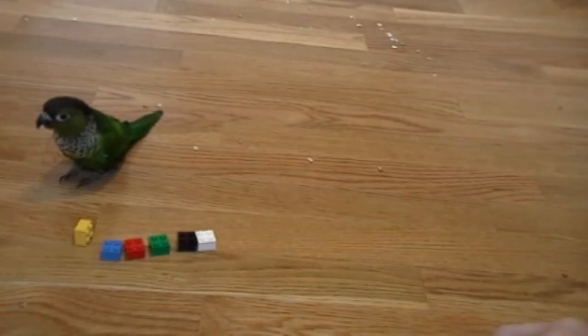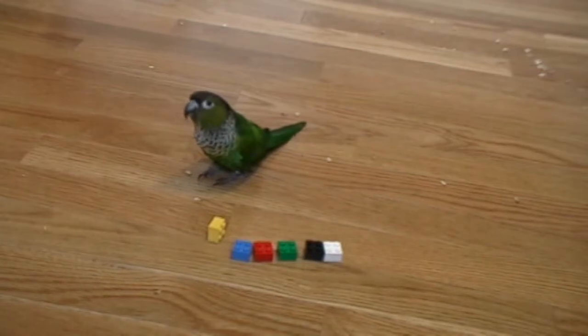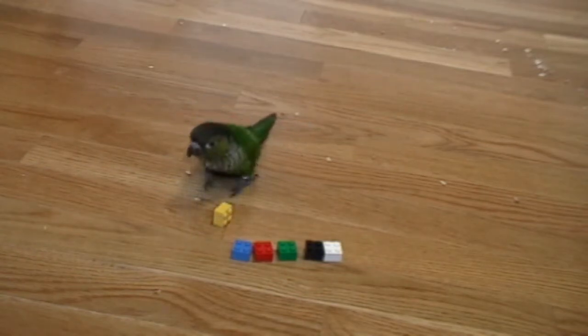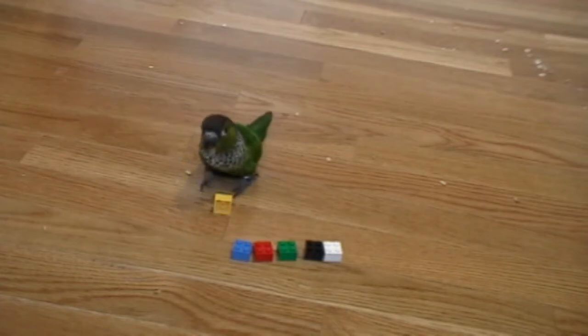They make a good reward for training. So that's Nico, my black cap conure, showing his color recognition skills. He's pretty smart. I've been working with all my boys on this and Nico actually has picked it up quicker, even quicker than my African gray, which I was kind of surprised about. He's like, come on dad, where's the treat?